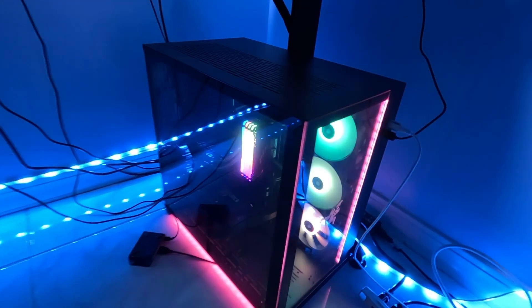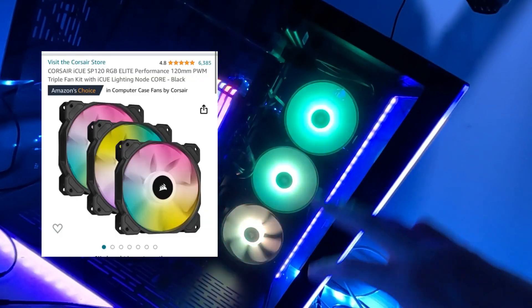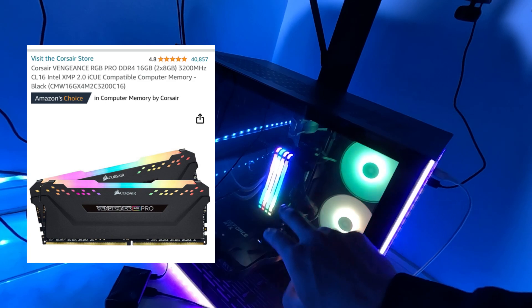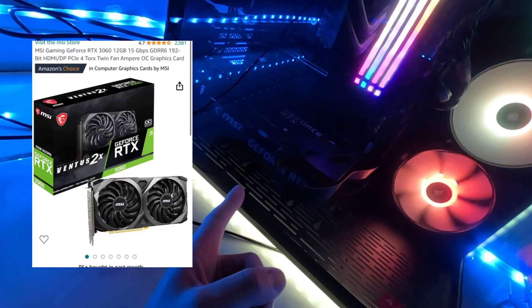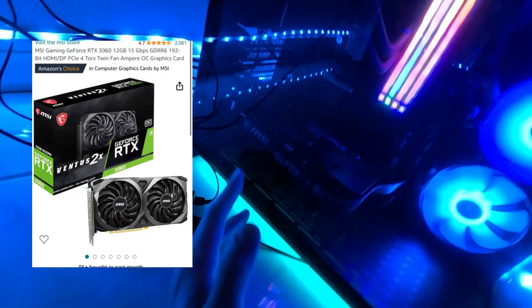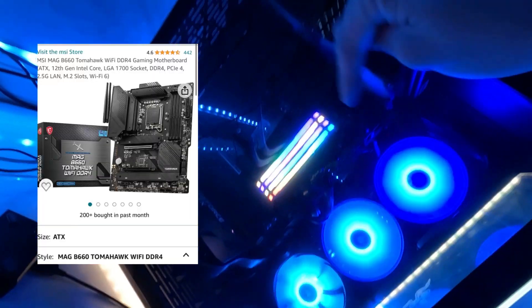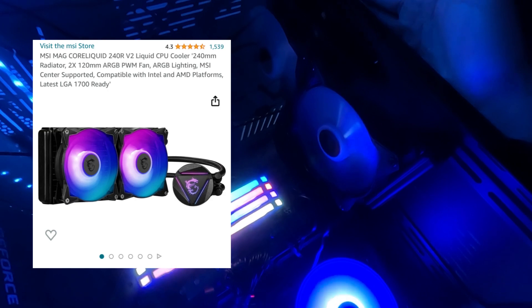Let's start off with the entire PC itself. The tower was about $200. I have three RGB Corsair fans running — those were about $70. 32 gigabytes of RAM, which was about $110, with each stick being 8 gigabytes. I have the MSI GeForce 36D graphics card at about $300, an Intel i9 at about $400, an MSI motherboard at about $200, a Samsung memory drive at about $100, a Corsair power supply at about $100, and MSI liquid cooling at about $120.